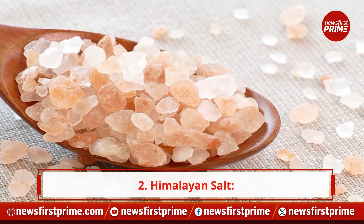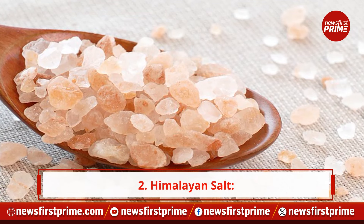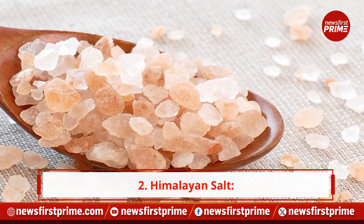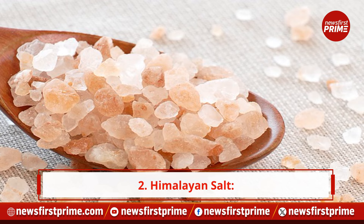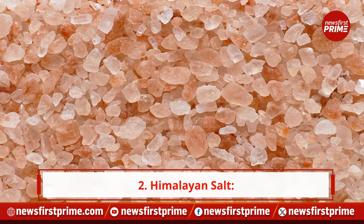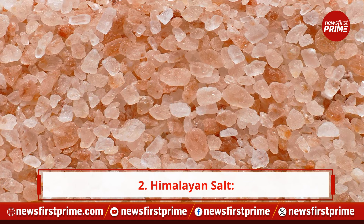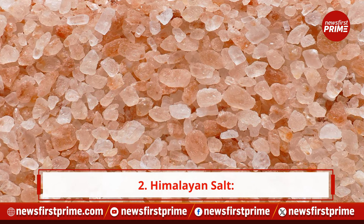2. Himalayan salt. Known for its unique pink hue, Himalayan salt is praised for its ability to enhance gut mobility. By promoting better digestion, this salt can indirectly contribute to a clearer and more luminous complexion.